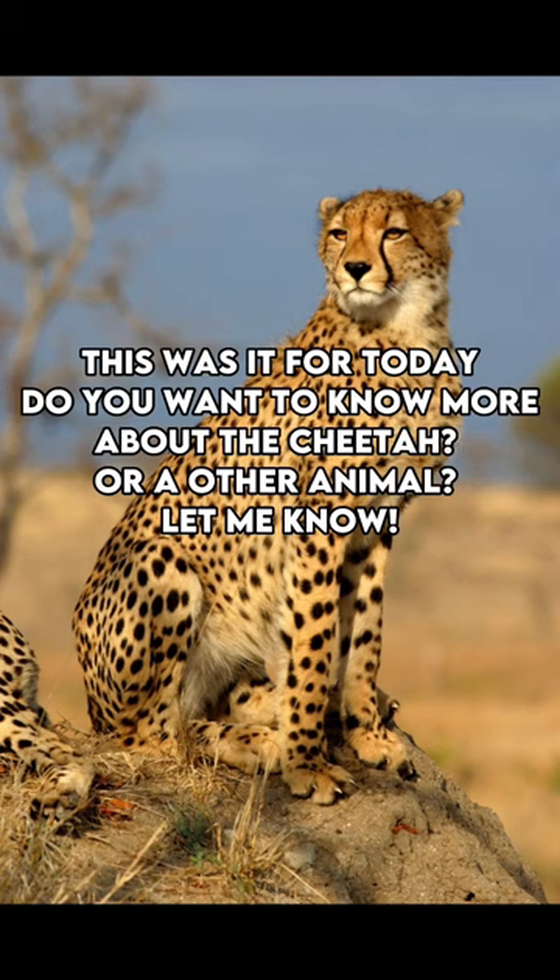This was it for today. Do you want to know more about the cheetah or another animal? Let me know.